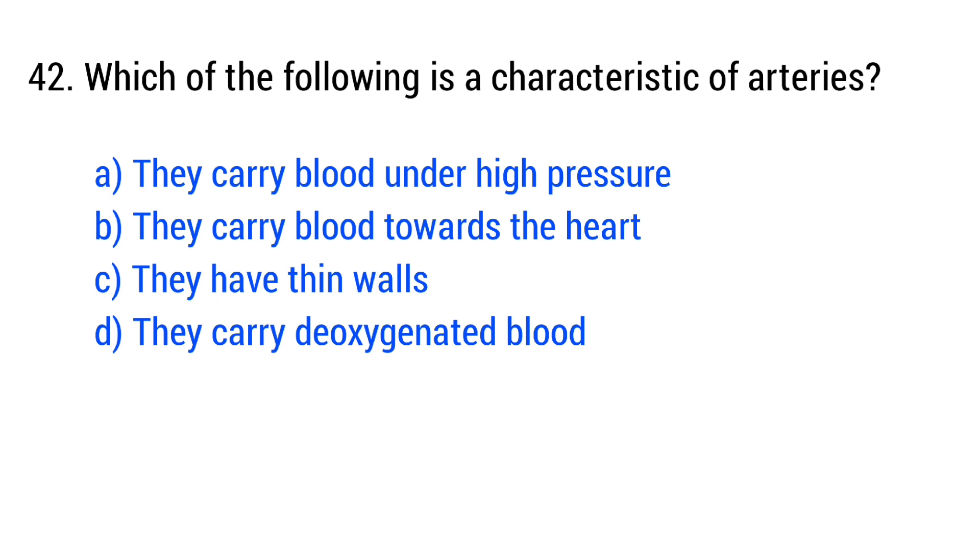Question number 42. Which of the following is a characteristic of arteries? The right answer is option A: they carry blood under high pressure.